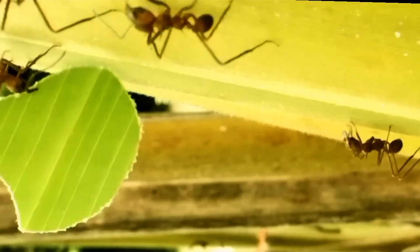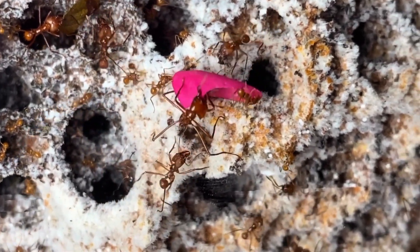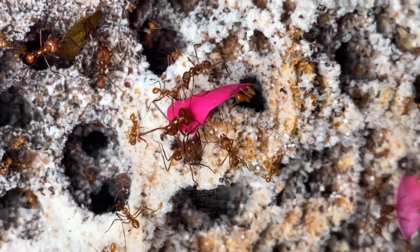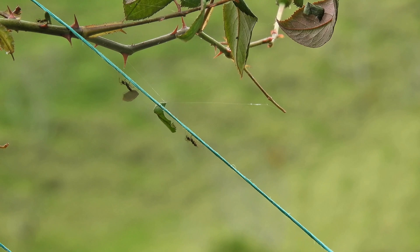These ants don't even eat the leaves they cut with such precision. They use them to grow a fungus, and that's what they eat. And that fungus, it can't survive without them. And the ants, they can't live without it. It's a total alliance, complete dependence, a perfect symbiosis. But wait, it gets even wilder.